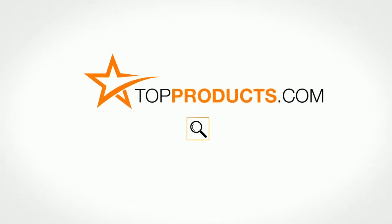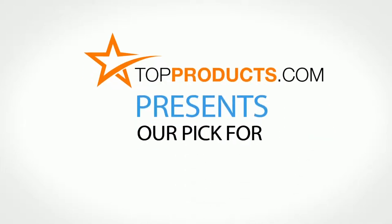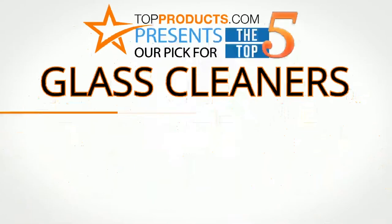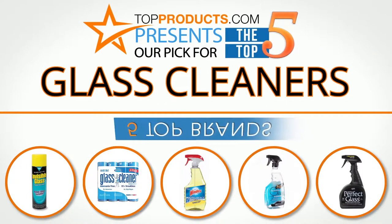TopProducts.com presents our pick for the top 5 glass cleaners. For this review, we chose five brands known for quality glass cleaners, showcasing a variety of options that are available.